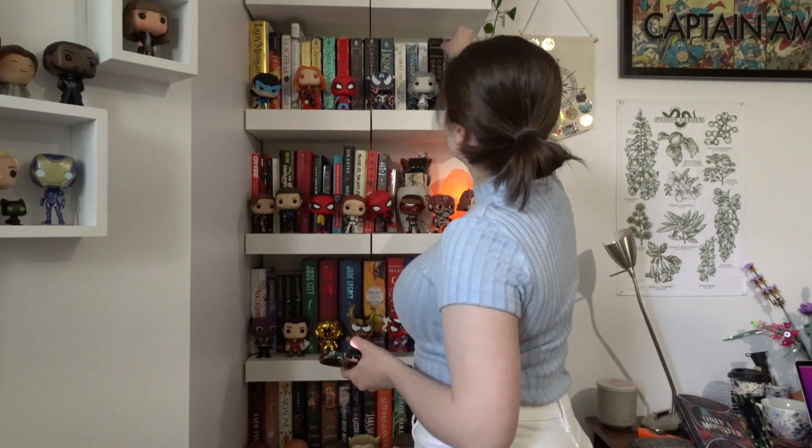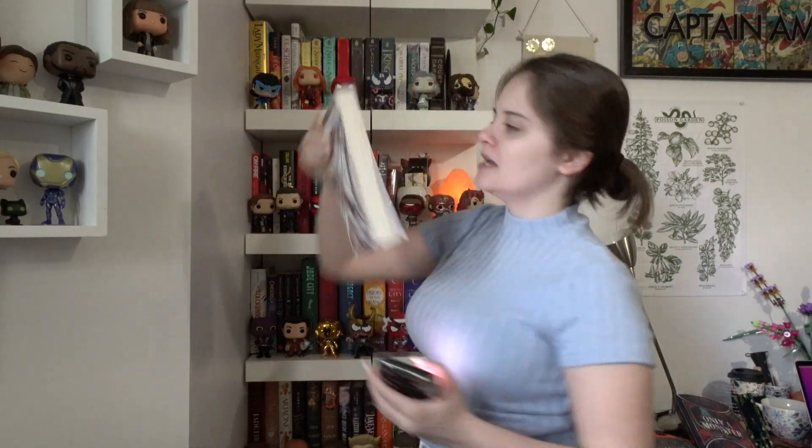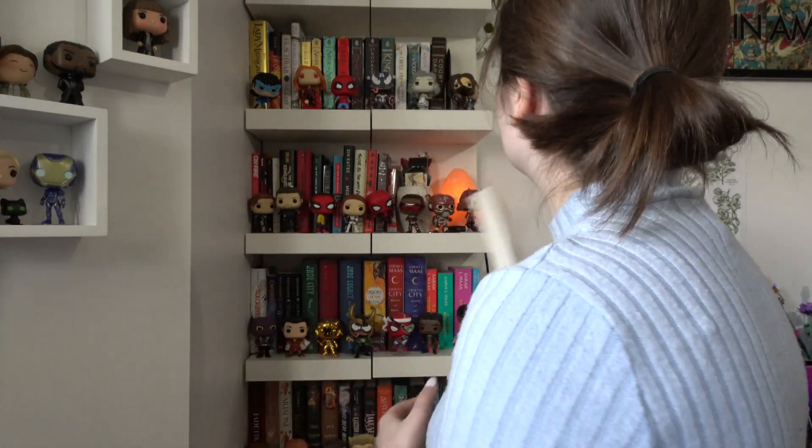I need to find a classic, and I only have one thanks to Owl Crate, so it's not really hard for me. It's Frankenstein, which I got in an Owl Crate box. It's cute — I didn't read it, and I know what it's about but not that much to be quite honest. I know it's a classic, but yeah, this is the book, my only classic, so it's not really hard.